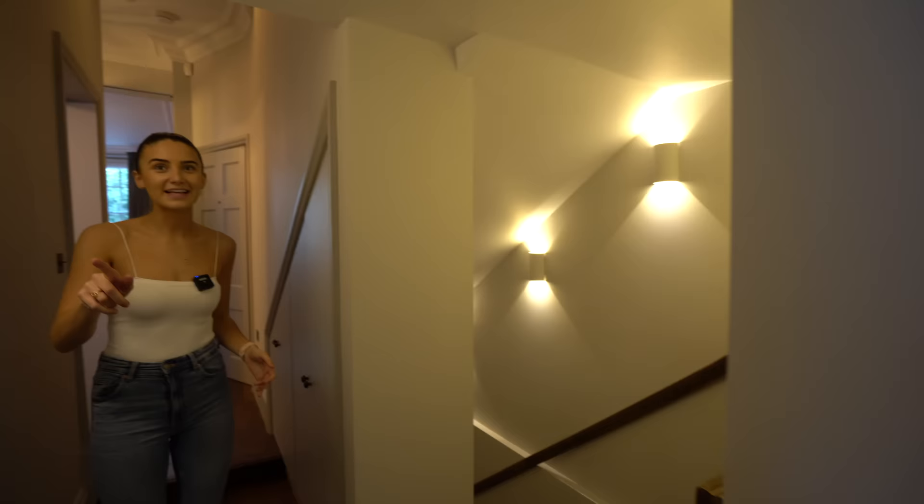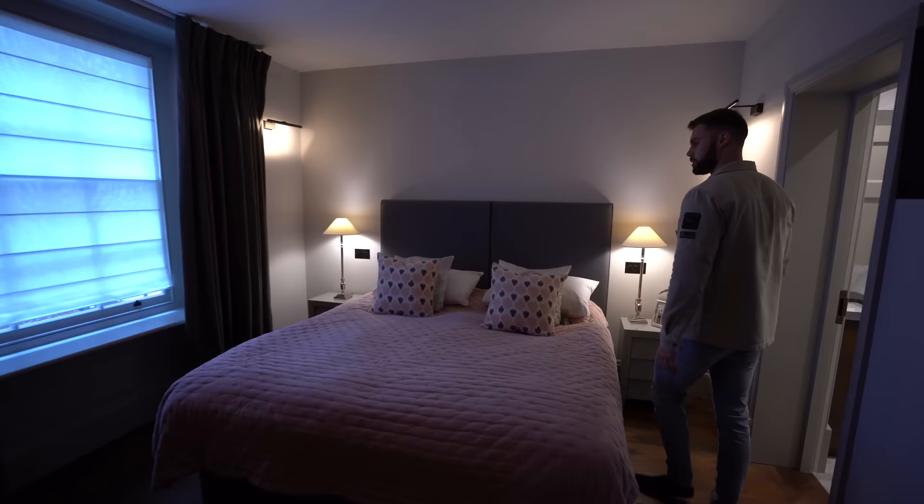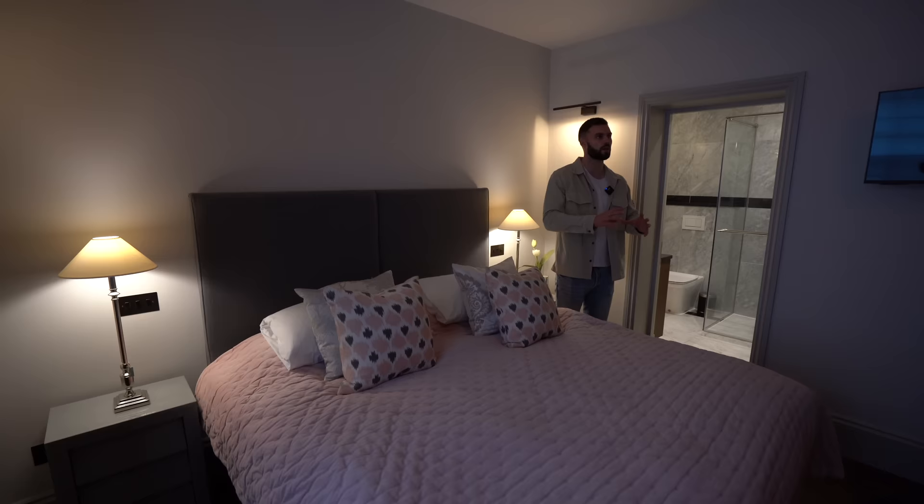The WC is really nicely refurbished — toilet on one side. There's also underfloor heating in there. Now let's go downstairs. Even on the lower ground floor we've got fantastic ceiling heights.